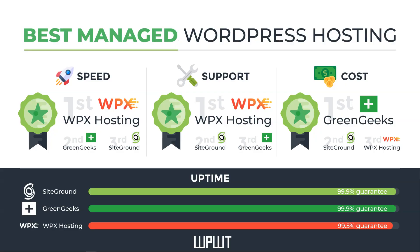For speed, first place was WPX Hosting, GreenGeeks was second, and SiteGround was third — those are the three I went with. When we go over to support, WPX was also first, SiteGround was second, and GreenGeeks was third. I should say that all of these have great speed and great support, and the uptime has been great as well. I picked these three out of 20 other hosts for a reason — they're all awesome options.